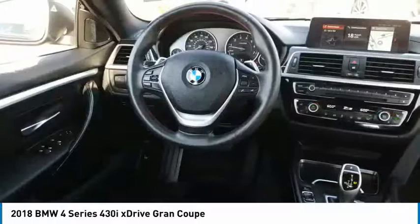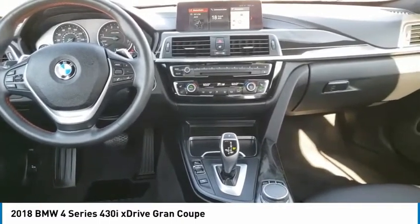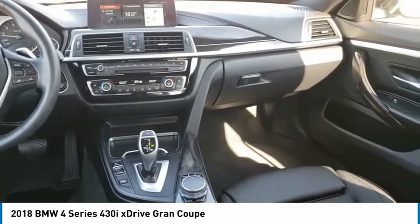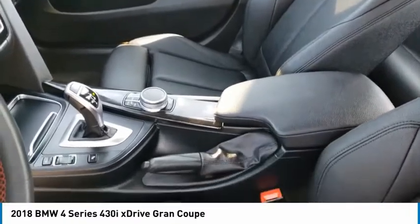This vehicle has less than 20,000 miles. Here are some of this vehicle's great options: electronic stability control, alloy wheels, power lift gate, brake assist, traction control, remote keyless entry, fog lights, four-wheel disc brakes, speed control, power moonroof.